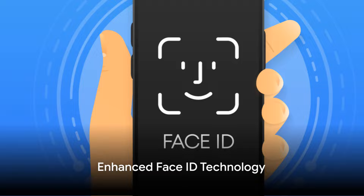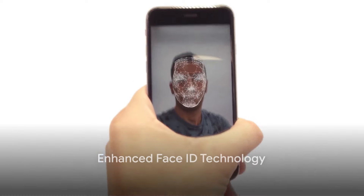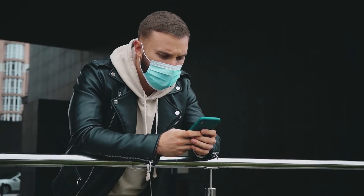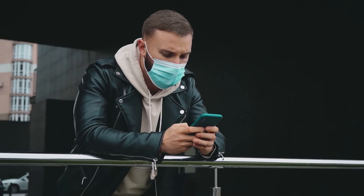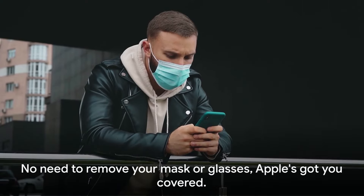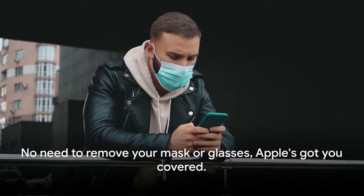One of the most exciting features of the iOS 17.4.1 update is the enhanced Face ID technology. This feature now allows for a more inclusive facial recognition, even recognizing users with most facial coverings. No need to remove your mask or glasses — Apple's got you covered.